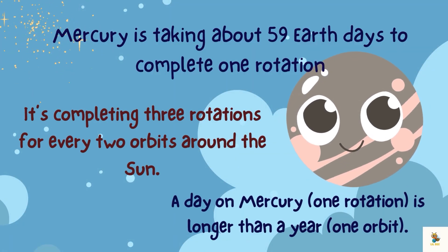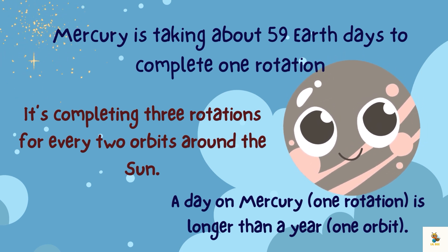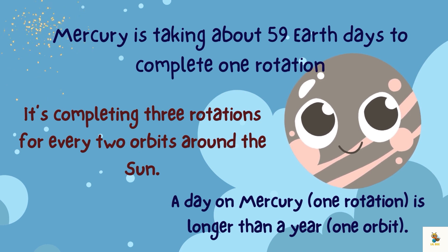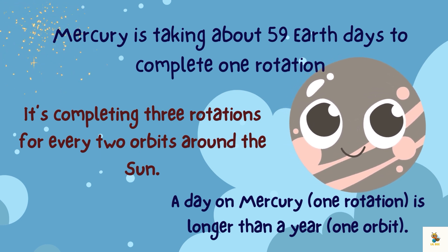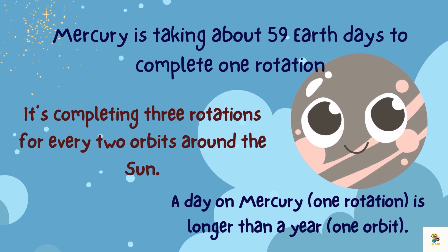Mercury takes about 59 Earth days to complete one rotation, completing three rotations for every two orbits around the sun. A day on Mercury is longer than a year.